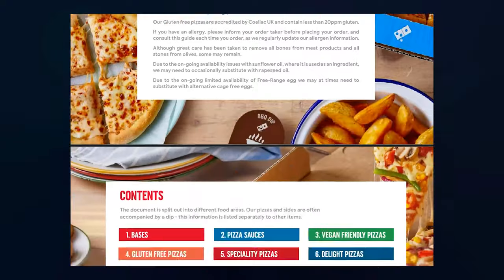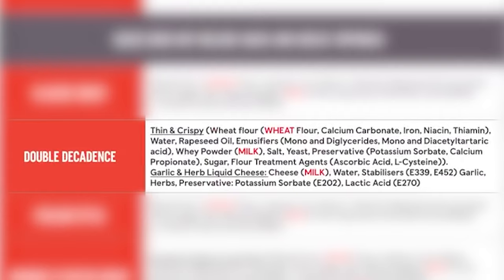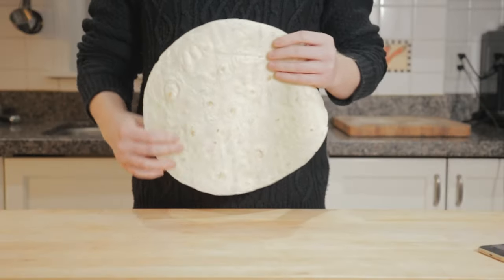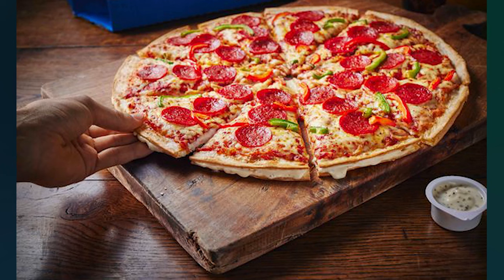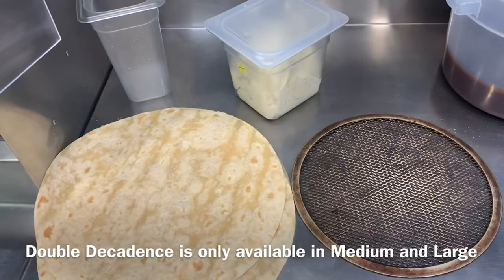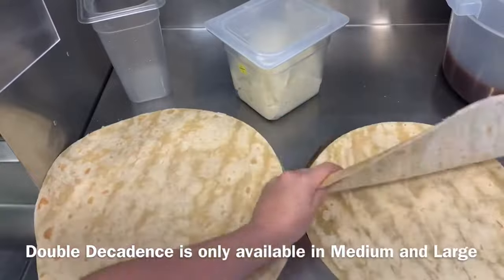The ingredient information on Domino's website shows that the Double Decadence base is made up of two components: the two thin and crispy bases and the mysterious liquid cheese betwixt. When I first attempted this pizza years ago, my first instinct was to use flour tortillas because these layers are really thin — way thinner than I'd be able to stretch a pizza base. Then recently I stumbled upon a Domino's training video showing how to actually make a Double Decadence, and would you believe it, they actually do use tortillas.